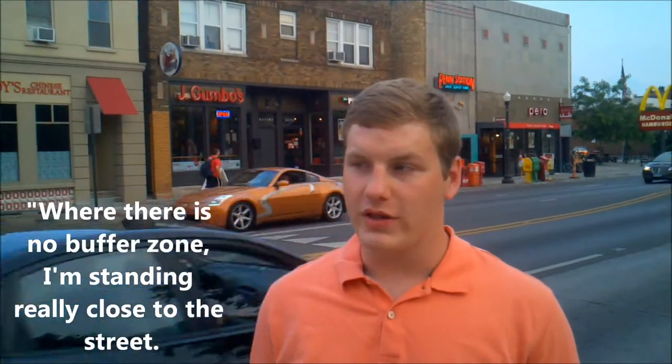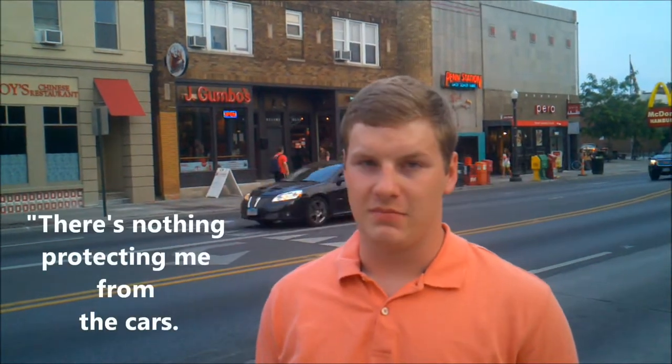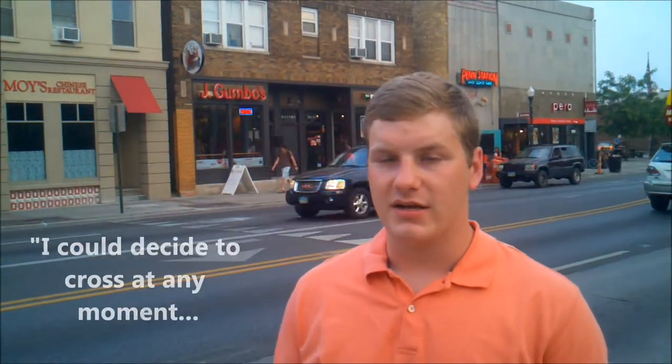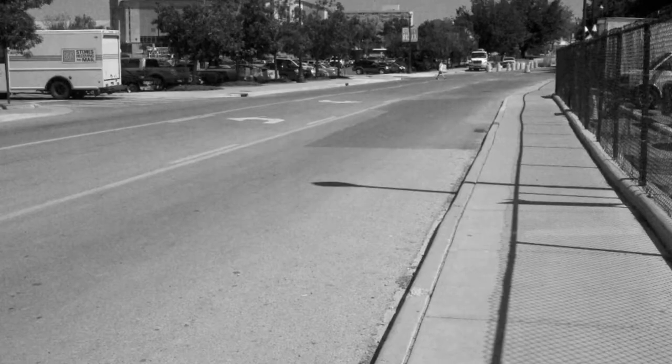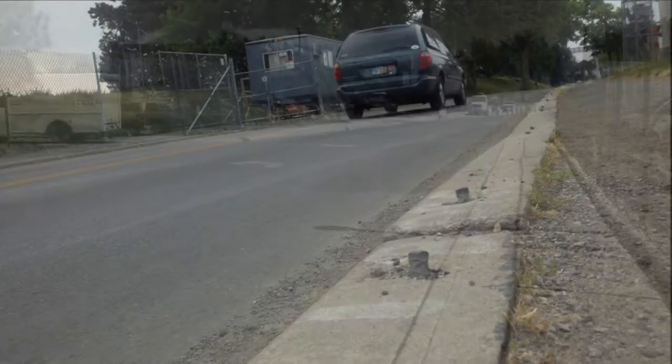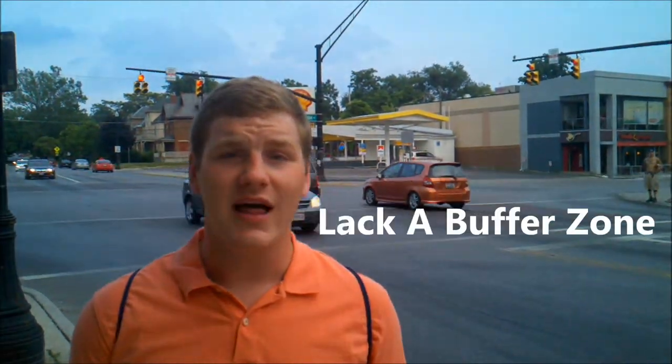Where there's no buffer zones, I'm standing really close to the street. There's nothing protecting me and the cars. I can decide to cross at any moment, and it may be dangerous for myself and the vehicles. The sidewalks are simply not safe because they lack a buffer zone.